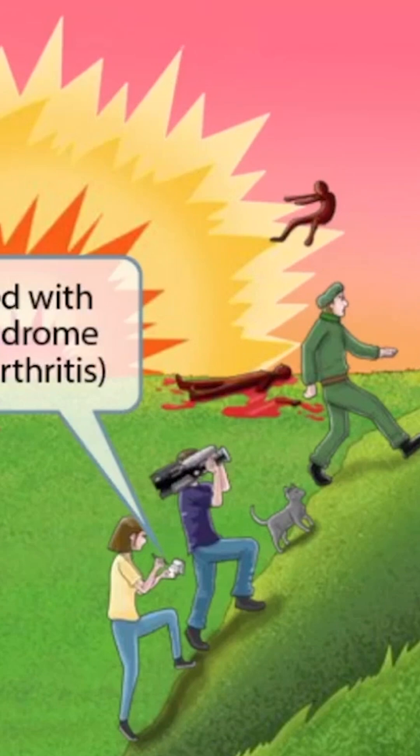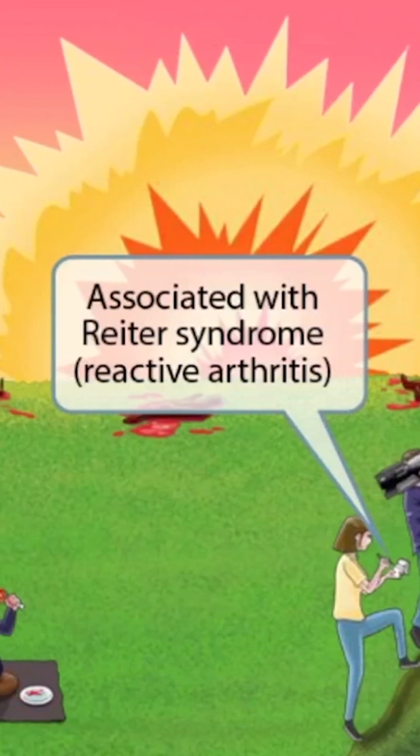Notice that we've shown a girl furiously writing down some information next to the guy with the camera. These two are here to document this victory and are responsible for that masterful picture of the American troops putting up the flag. Just like in our other videos, the person writing is here to help you remember Reiter syndrome. So Campylobacter is associated with Reiter syndrome, which is also known as reactive arthritis.